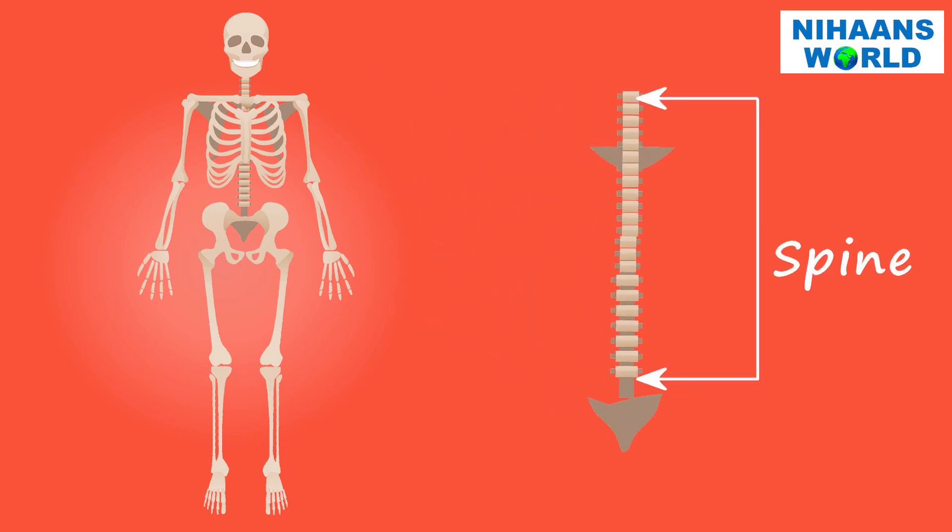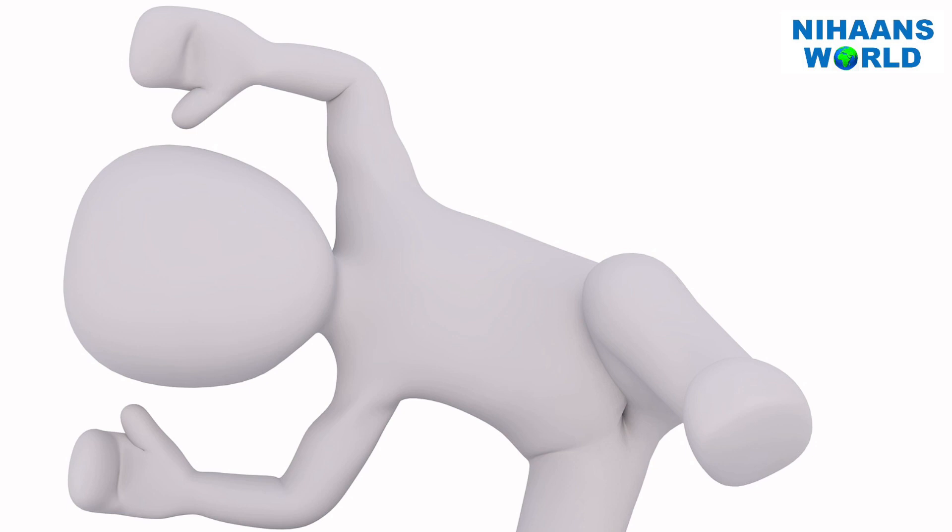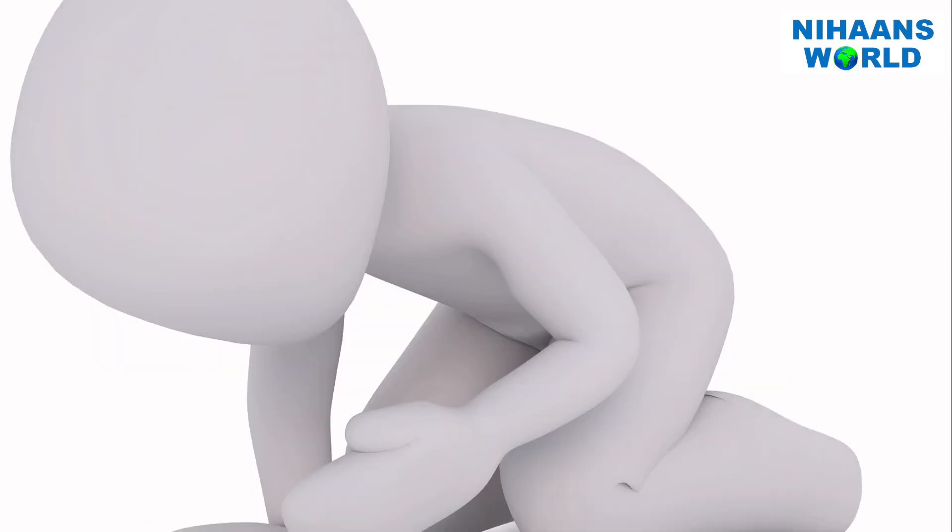The spine is built of 33 small bones called vertebrae, and this whole structure is known as the spine. The spine helps you twist and bend, and it also holds our body upright.